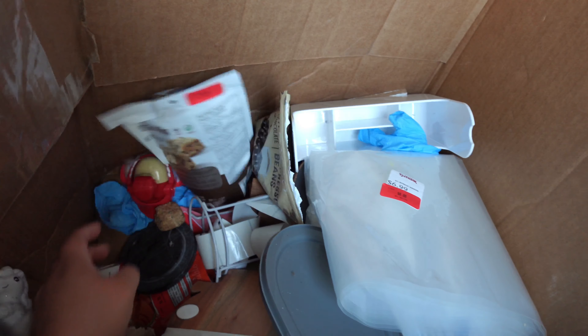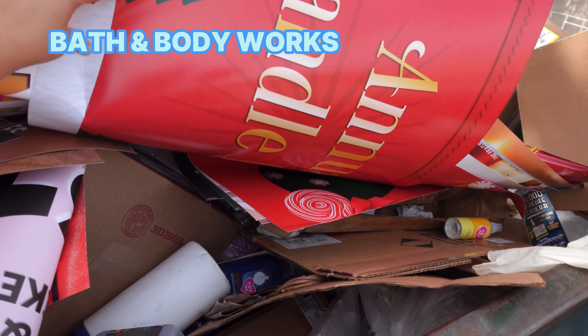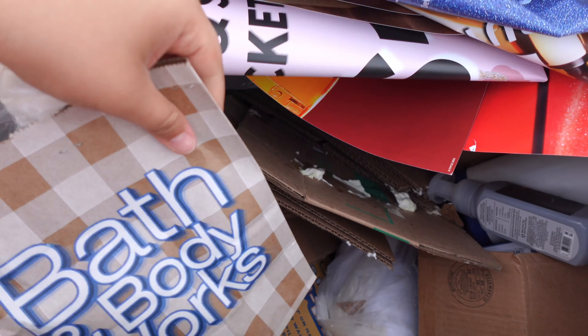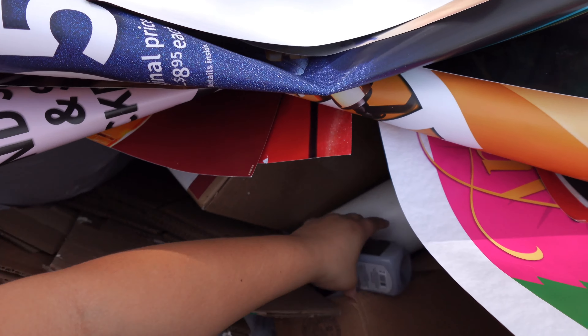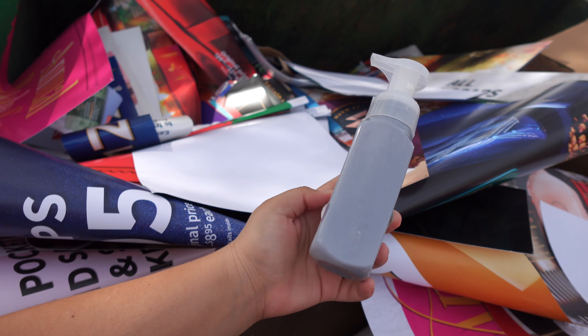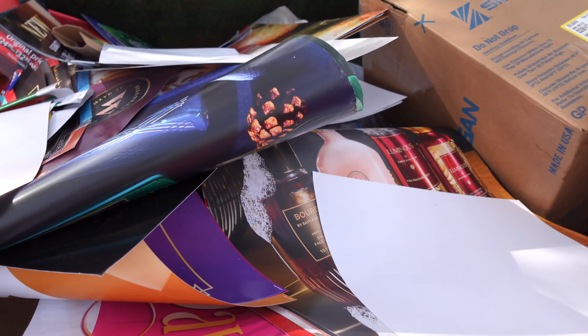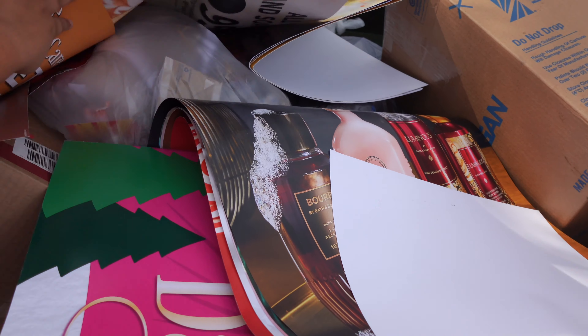We just got to Bath & Body Works and we're gonna see if there are any good candles. I see some bags but they look like they're open — I think somebody already came here. Yeah, look at this, this is completely empty.